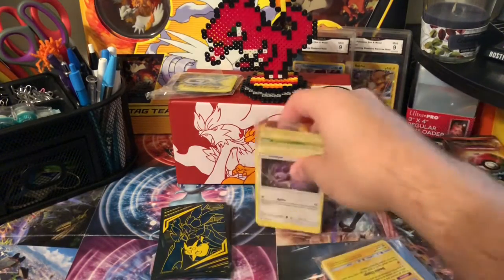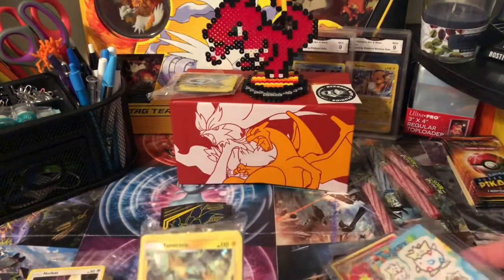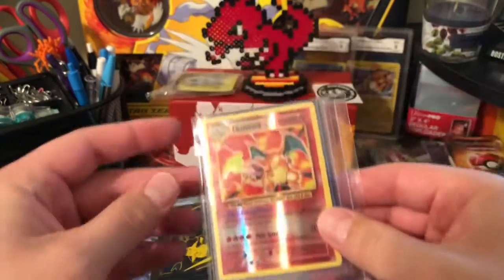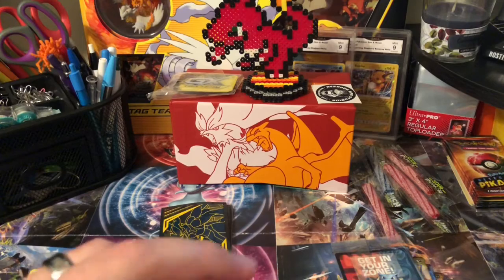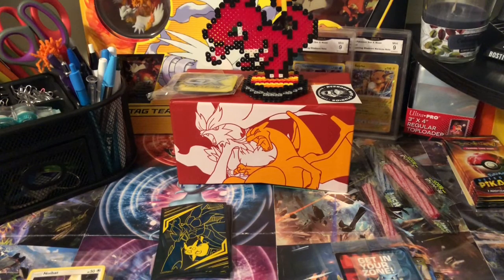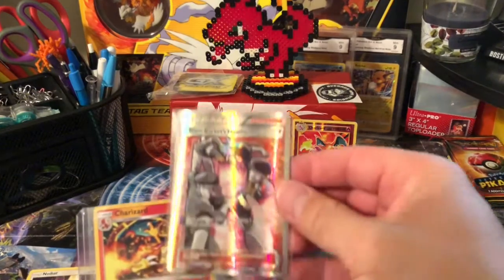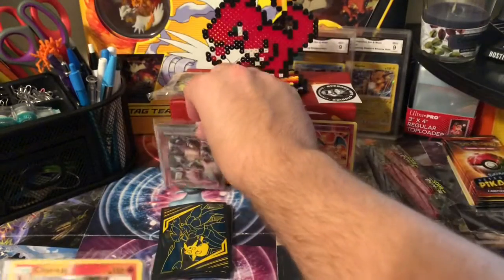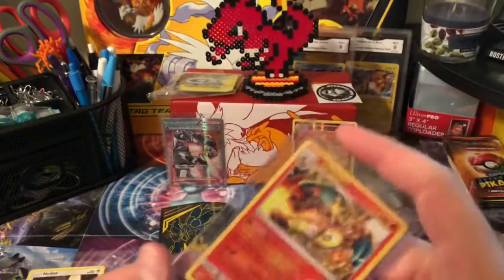Some more bulk and all kinds of different things. An Evolution's Reverse Holographic Charizard — pretty freaking awesome! So there's my Reverse Charizard, Team Rocket's Handiwork Full Art Trainer card, and a non-holographic Tag Team Charizard.